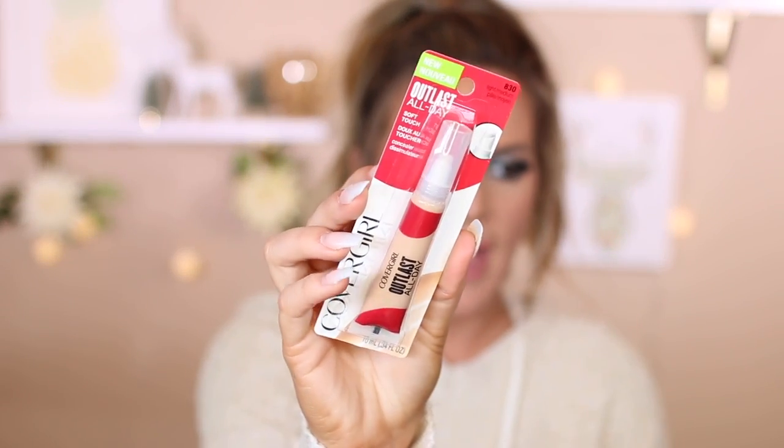Next up we have another L'Oreal product: the Brow Stylist Frame and Set in shade Light Brunette. This looked really promising and I can't wait to try it out. I love brow pomade — I love when the drugstore comes out with one because I often see brow pencils, which I'm not a big fan of. I like pomades, so I had to give this one a try. CoverGirl also came out with the Outlast All Day Soft Touch Concealer in shade Light Medium — kind of the same packaging as the powder.